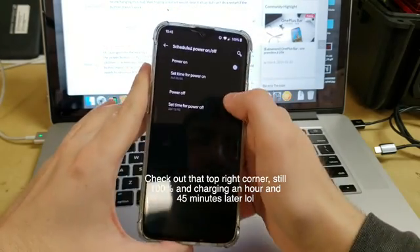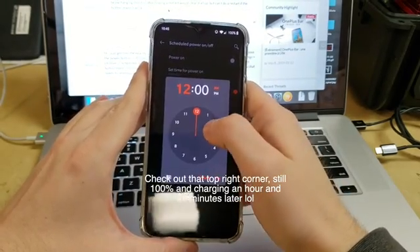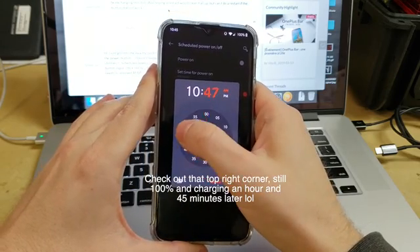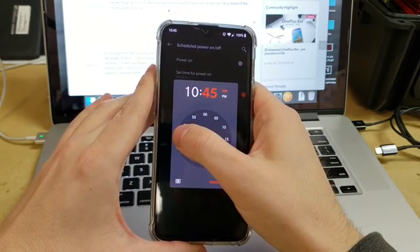which is confusing. And then you want to set the time to one minute or two minutes ahead of what time it is right now. So for example, it's 10:45, I'm going to set it for 10:46, and click OK.